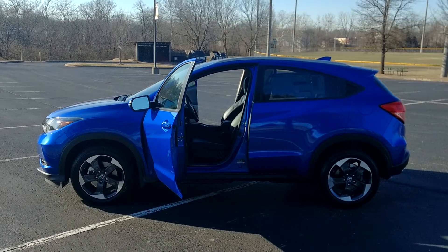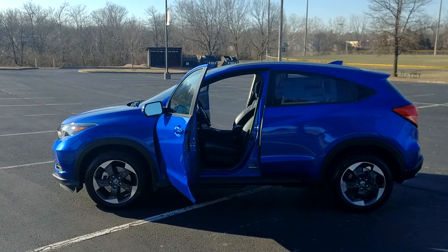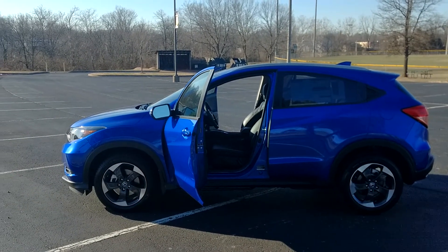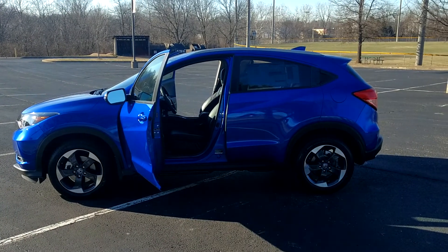As I always say, everybody needs a friend in the car business. I can help you find a new Honda or a pre-owned — as of this morning we have 529 vehicles on the line, so there's a lot to choose from. I'd love to be able to help you. Alright, take care and God bless.